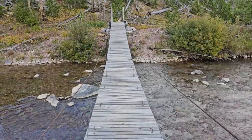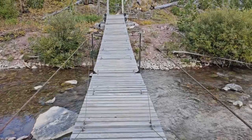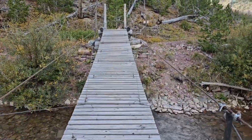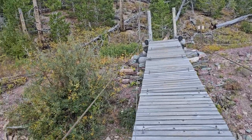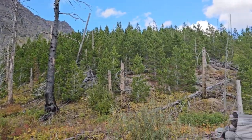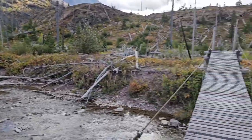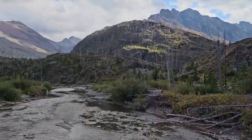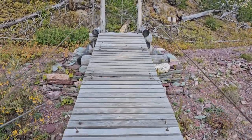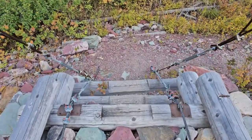This is a really cool suspension bridge that puts an emphasis on the suspension part — it's very bouncy. Especially in the middle. I actually had to take one hand off the phone to hold the side.